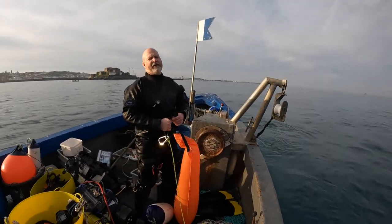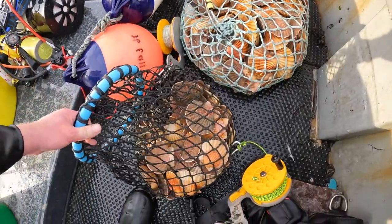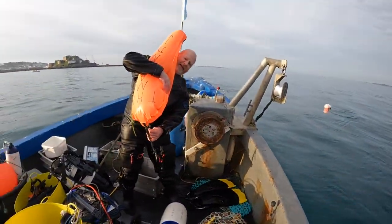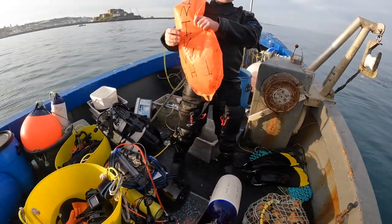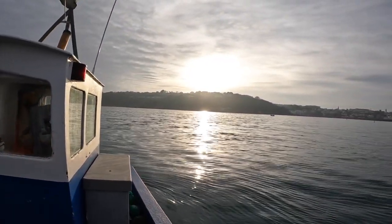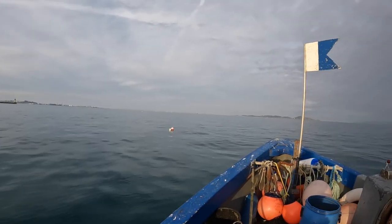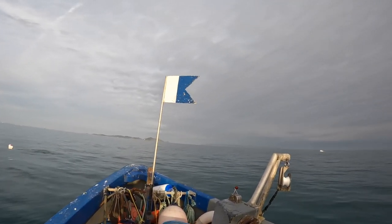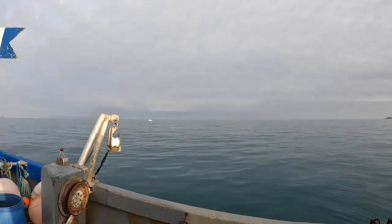Back towards the harbour. There's a few keepers there but some that need to go back. Just keeping an eye on it while we're down here, especially with boats whizzing past. Some here that aren't keepers. We gauge our scallops this way round — king scallops, you do it this way round. Almost as much as my mate's bag. I can feel there's rain on the way though.